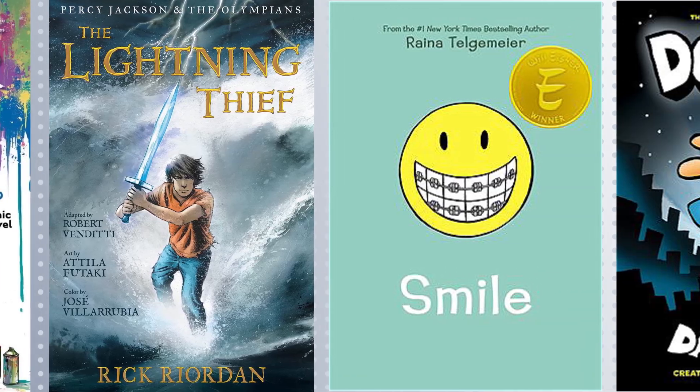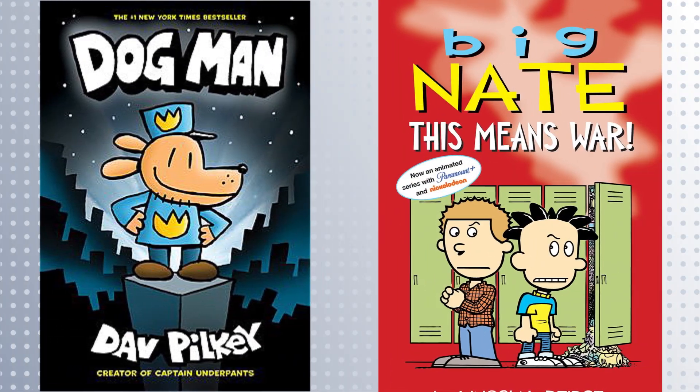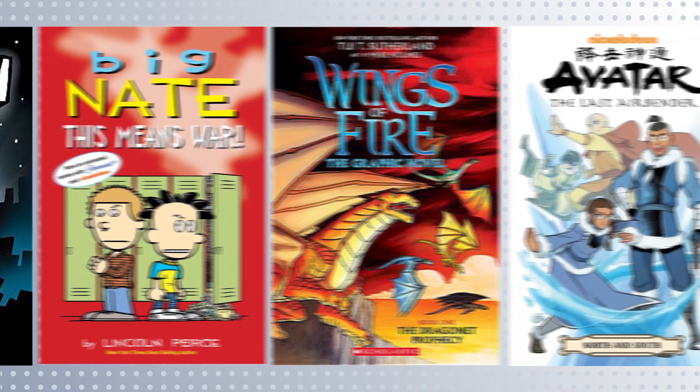And young readers will love our extensive collection of kids titles, including Dogman, Big Nate, Wings of Fire, and more.